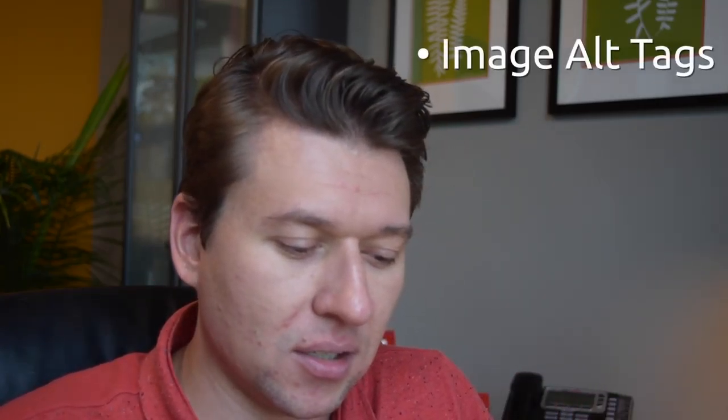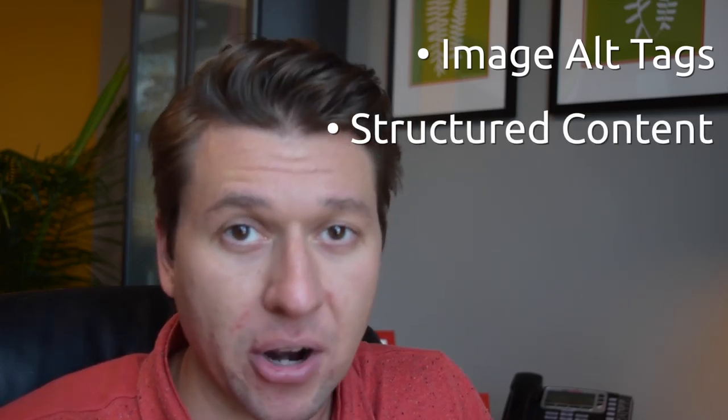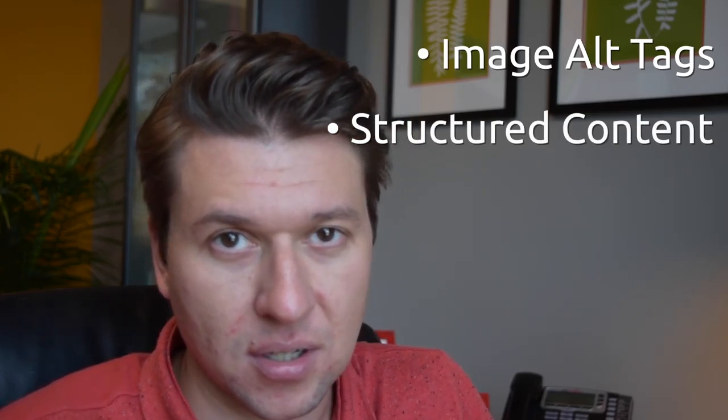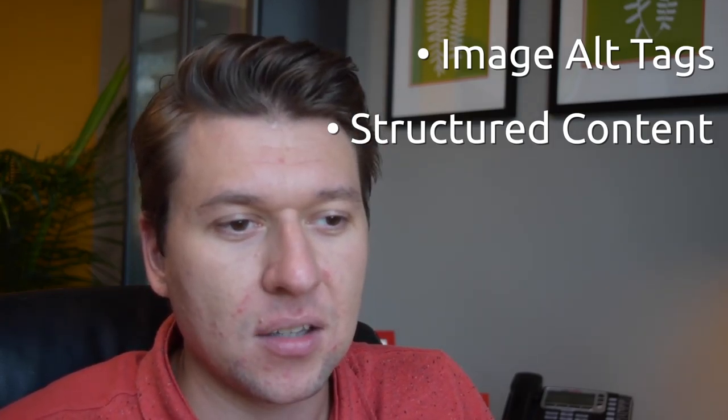There are several ways in which we can speak to search engines: we can have image alt tags, we can structure our content with correct headers, paragraph tags, using strong tags, italicize things, and also implement schema.org tags. This is a tagging language that all the major search engines use to understand the content of your blog.